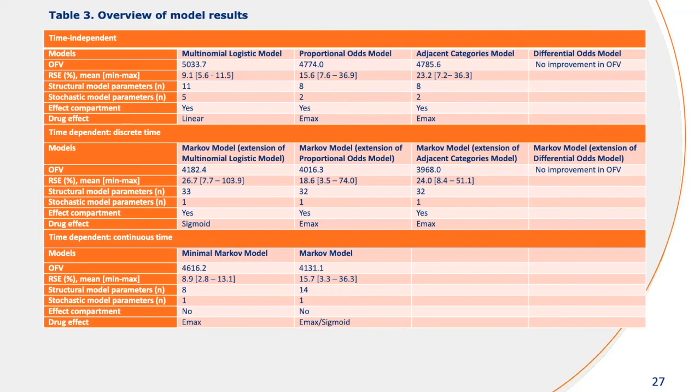There are two types of continuous time Markov models. With the Markov model, we approach that discrete time Markov model goodness of fit, but with a lot fewer parameters. Instead of the 30-plus parameters needed to describe each of the transitions, if you move to continuous time you lose a little bit of overall model fit, but there are a lot fewer parameters. Therefore that model is probably the preferred approach.